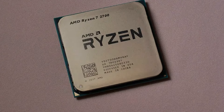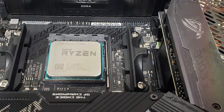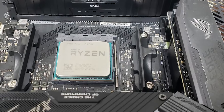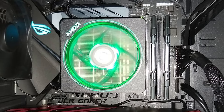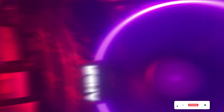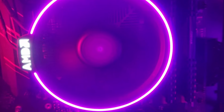The processor comes bundled with the Wraith Spire LED cooler, featuring RGB lighting for added visual flair. The cooler's efficient design ensures reliable cooling performance, keeping temperatures in check even during extended gaming sessions or heavy workloads. Built on AMD's Zen+ architecture and manufactured using a 12nm process node, the Ryzen 7 2700 offers improved efficiency and performance compared to its predecessors. Its AM4 socket compatibility ensures broad motherboard support, providing users with flexibility when building their systems.